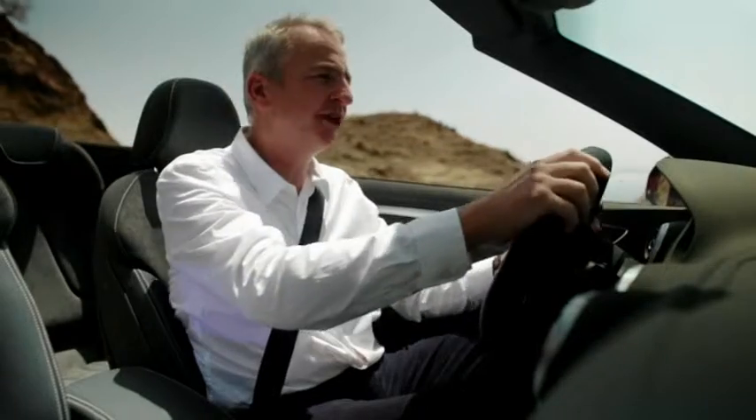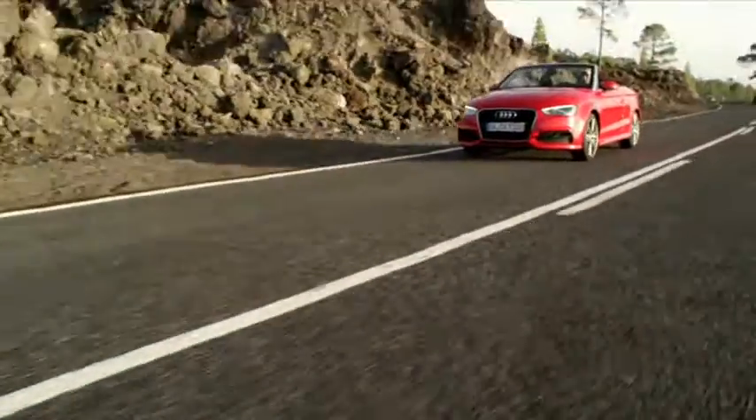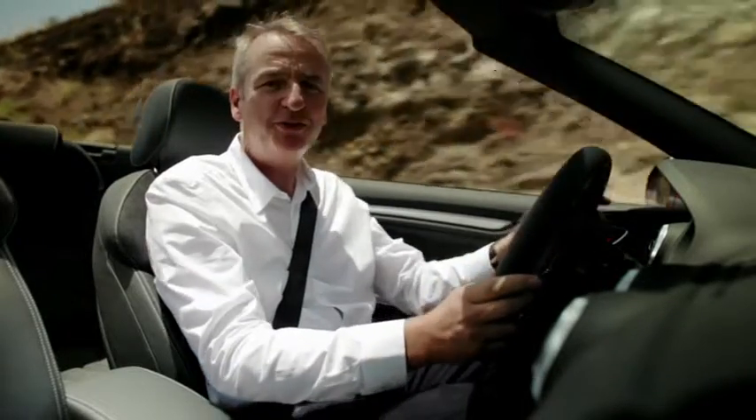The first Audi A3 convertibles will be delivered in early 2014, and you too could be among the lucky customers who will be driving this car next year. Until then, it's goodbye for now.